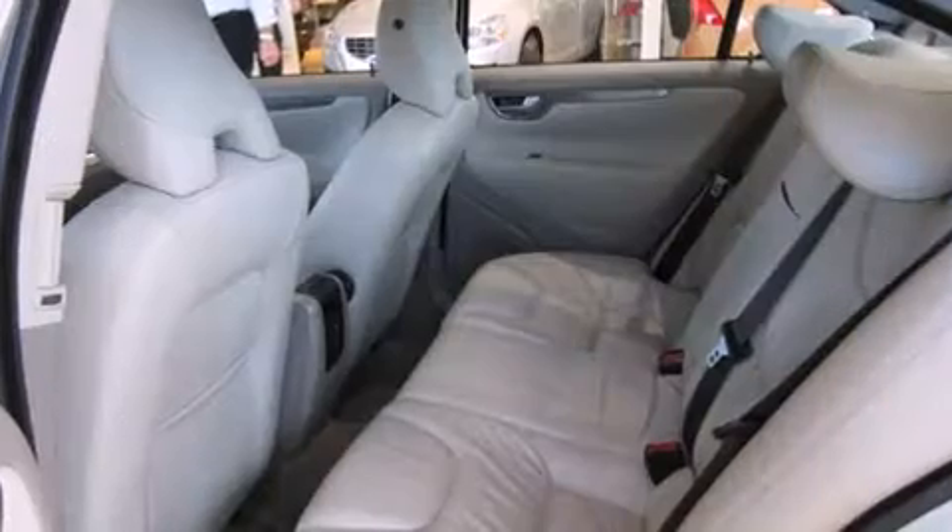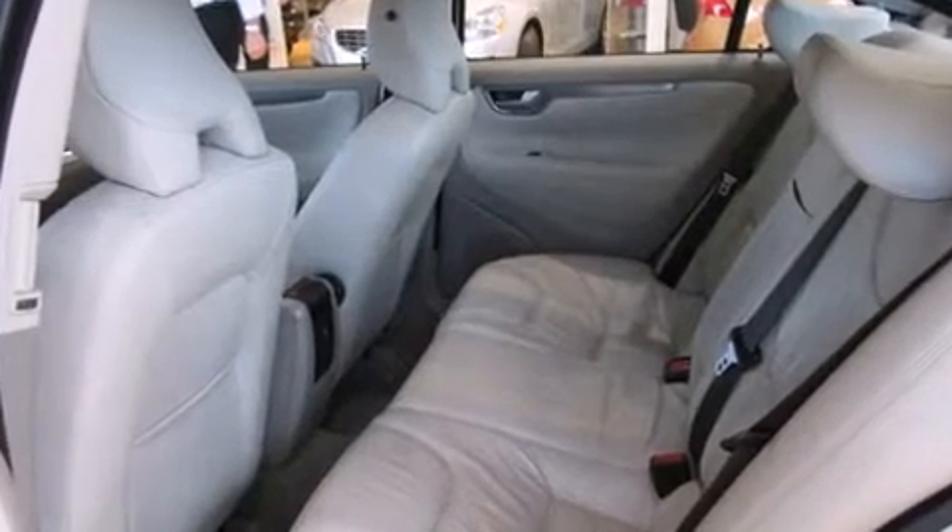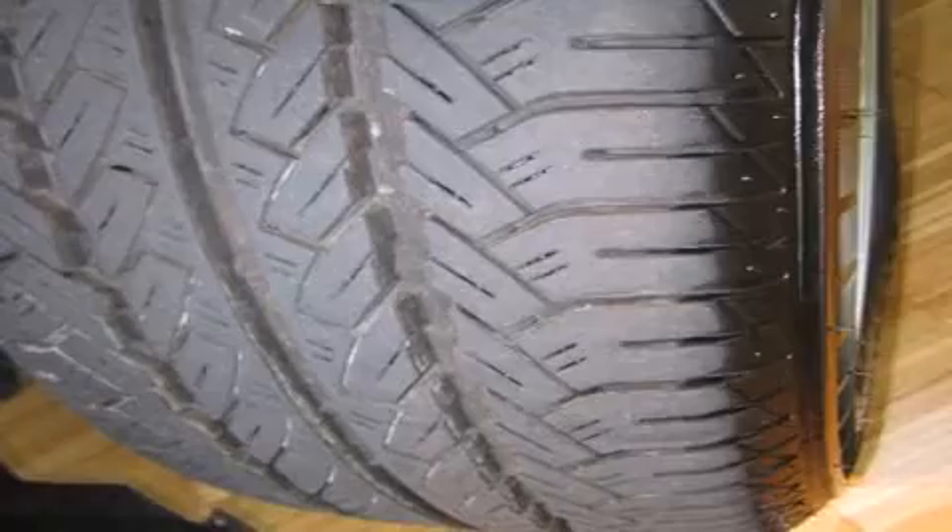Top features include front dual-zone air conditioning, front and rear reading lights, front and rear cup holders, variably intermittent wipers, a trip computer, and one-touch window functionality.